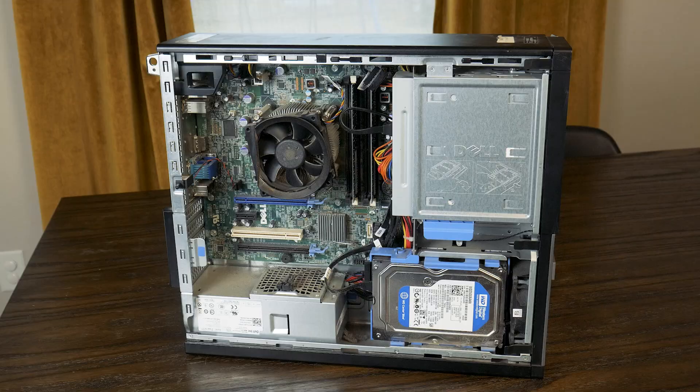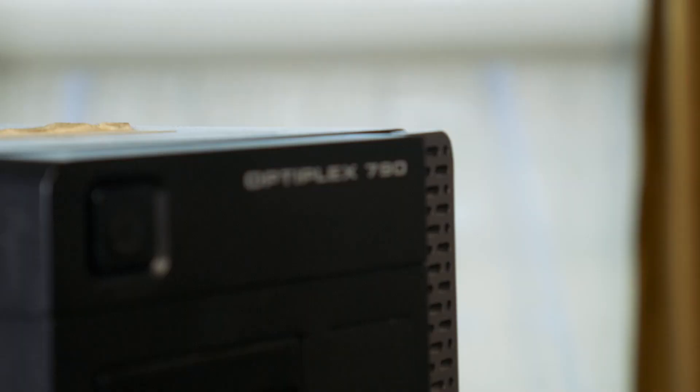So what's in this Optiplex 790 and what all can it do? Well, before we get to that, I want to take just a minute to talk about the sponsor of today's video: NordPass.